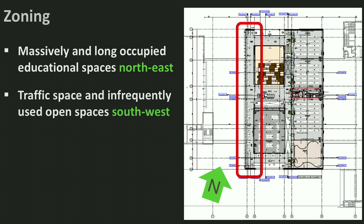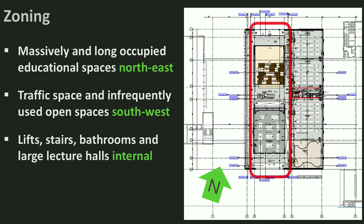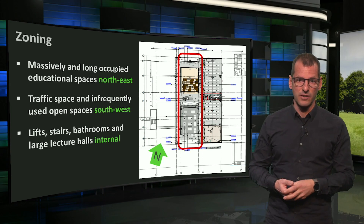On the other side we see traffic space and open workspaces for students, where they will only move and sit infrequently. Therefore, daylight is desired, but a bit of sunshine also does not matter. In the middle we find utility spaces, such as lifts, stairs, bathrooms, technical plant rooms and also large lecture halls, which require mechanical air treatment anyway and for which too much daylight is not desirable.